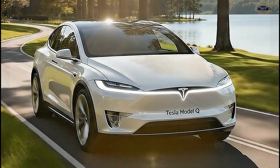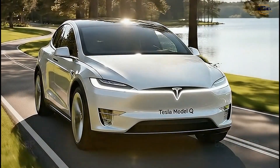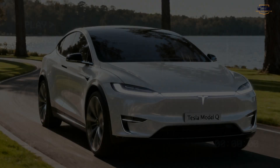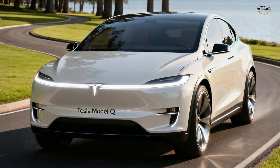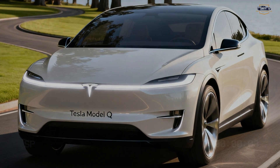Starting at the front, the 2026 Tesla Model Q brings a clean, ultra-modern front fascia with slim LED headlights that give a sharp, futuristic expression. There's no traditional grille — just a smooth aerodynamic surface designed to reduce drag and increase range efficiency. Combined with the sculpted lines along the hood, the car looks sporty, premium, and more refined than any compact Tesla before.